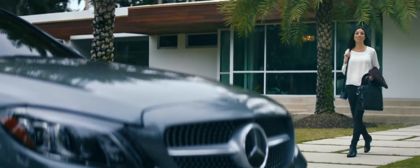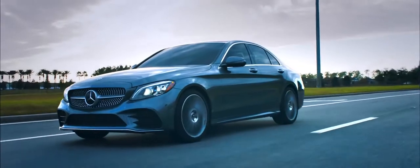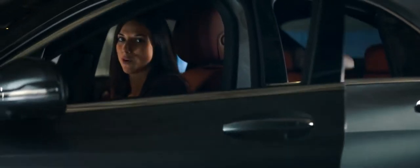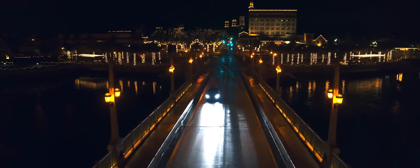The C-Class is designed to move as fast as you do, delivering you through every transition in your day. And in Mercedes-Benz tradition, it's tailored to your expectations for style and performance. It all adds up to a driving experience that is truly uncompromised.